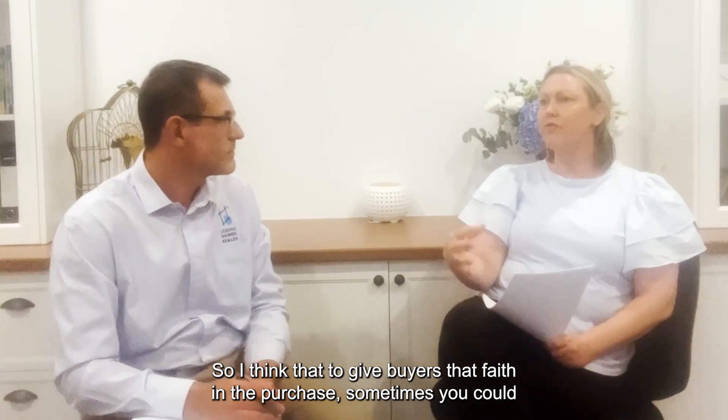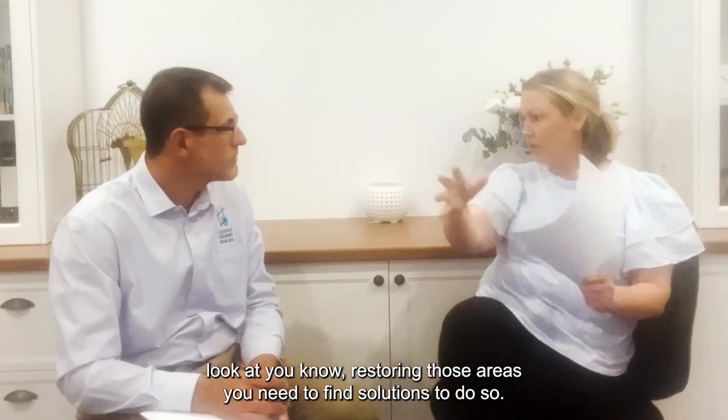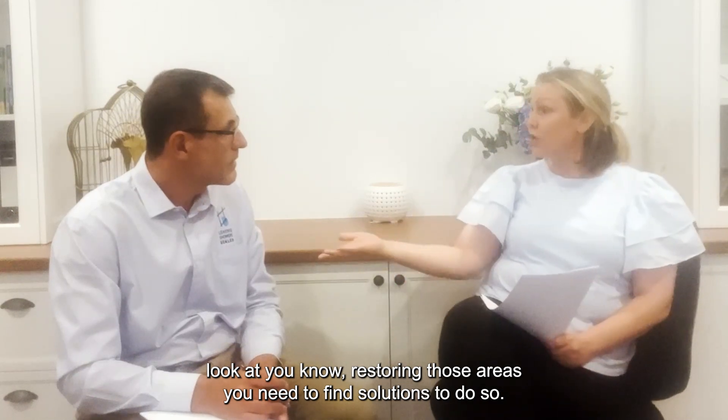I think that to give buyers that faith in the purchase, sometimes you could look at restoring those areas — you need to find solutions to do so.